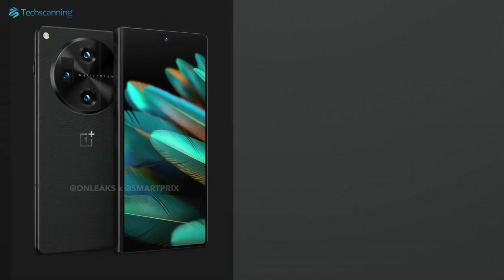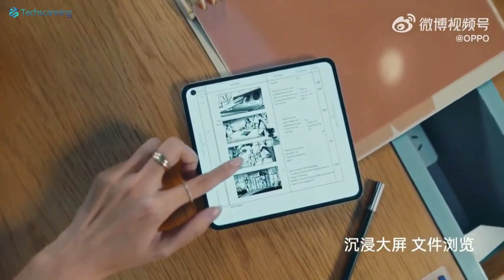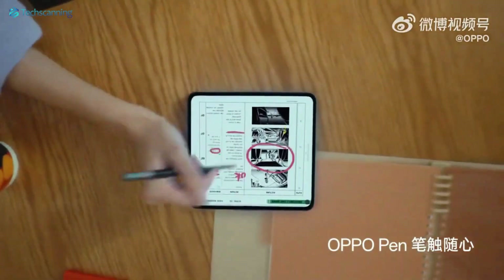Compared to the earlier renders, the display now has rounded corners and the handset looks wider, making it more like its parent company's foldable phone, the Oppo Find N2.